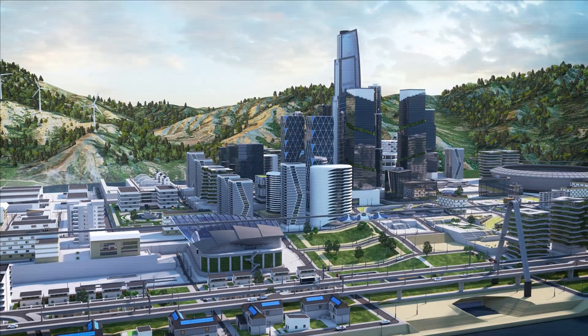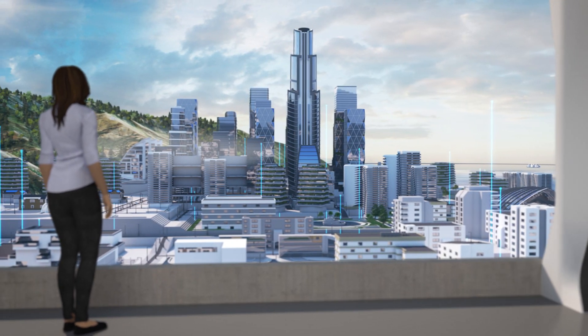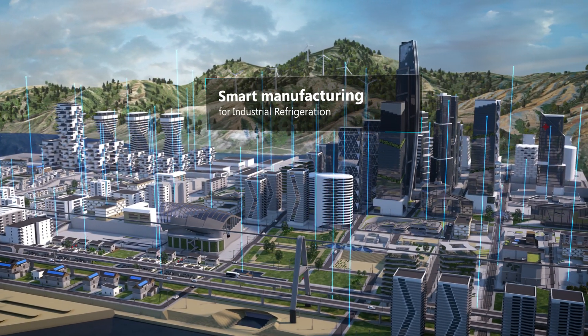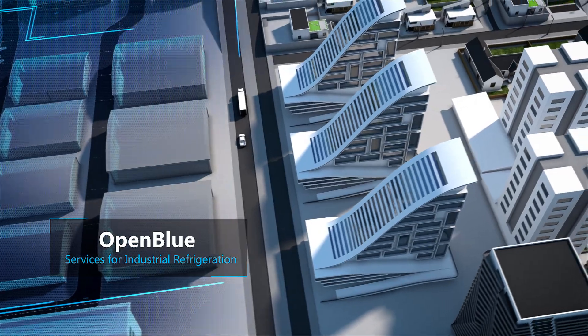Our spaces are changing — they have memory and identity. With carbon targets and the growth of Industry 4.0, everyone needs to be ready for the next era of smart manufacturing. Open Blue from Johnson Controls offers the blueprint of the future.